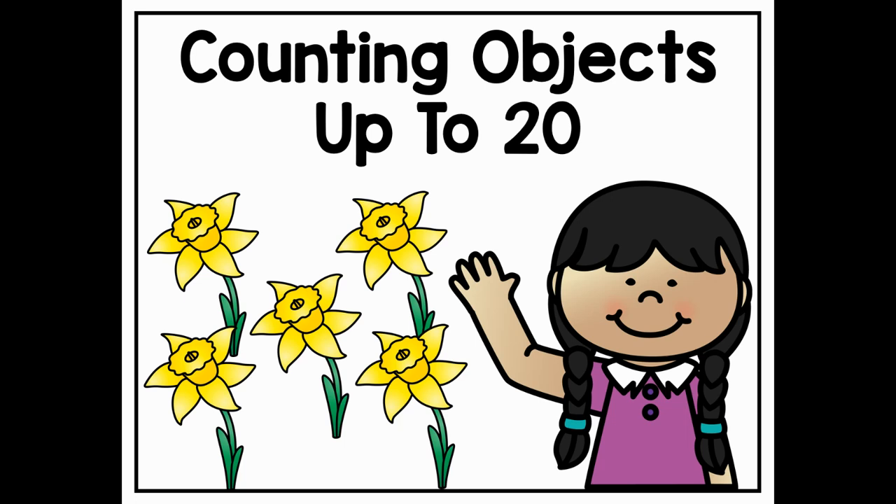Hi boys and girls. Today we are going to be learning about counting objects up to 20.